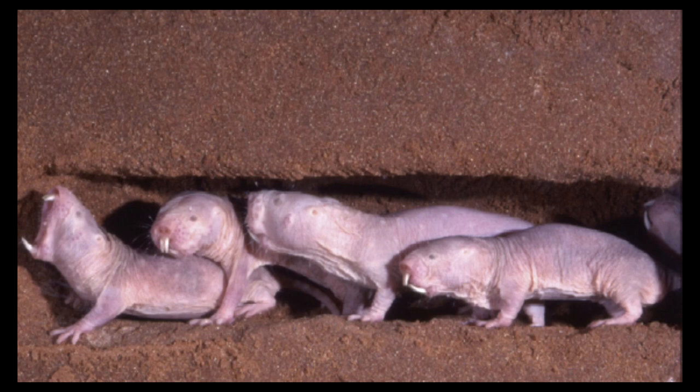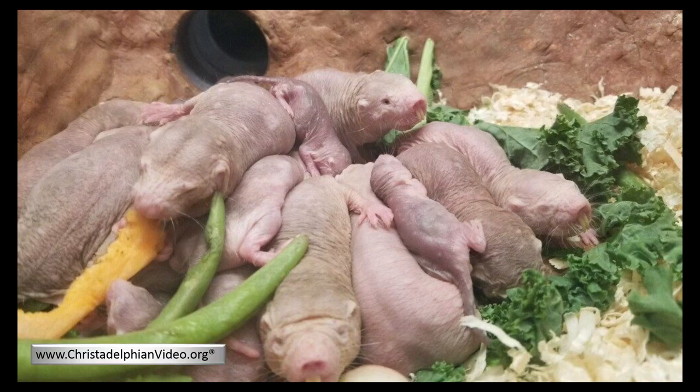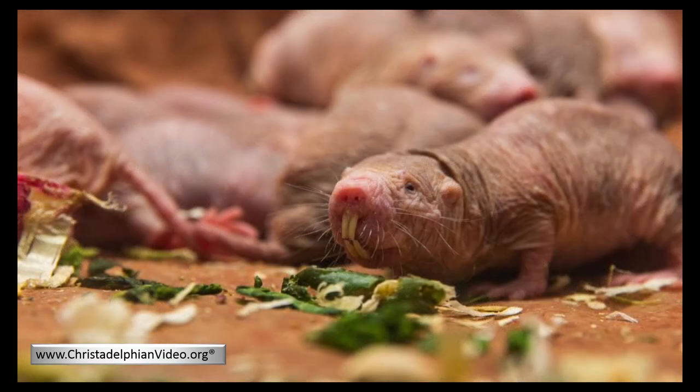How do mole rats survive the low oxygen supplies in their narrow tunnel structures underground? Naked mole rats can survive carbon dioxide concentrations as high as 80%. They do this by switching to a metabolism fueled by fructose rather than glucose. This fuel system is usually found only in plants, and it's amazing to find it in a mammal. Supply of fructose prevents brain damage. By comparison, if a human brain is deprived of glucose, there is no compensating mechanism and we will die.